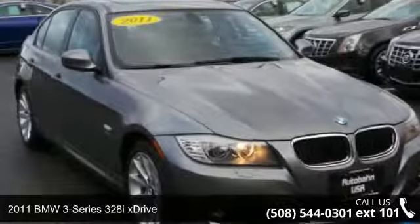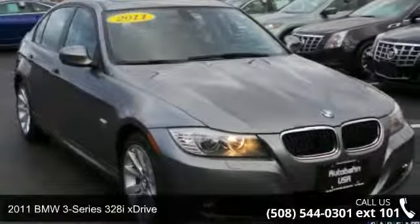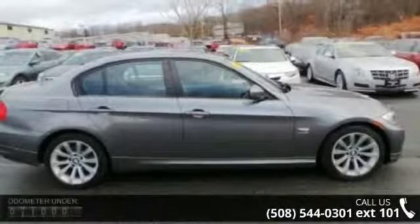Imagine yourself in this 2011 BMW 3 Series. If you are looking for a first-class ride, you have found it.